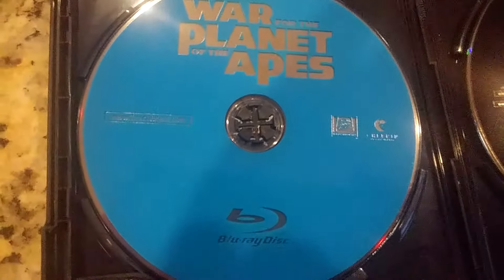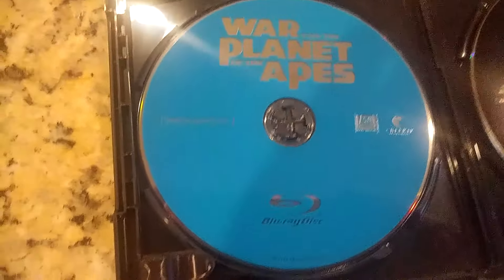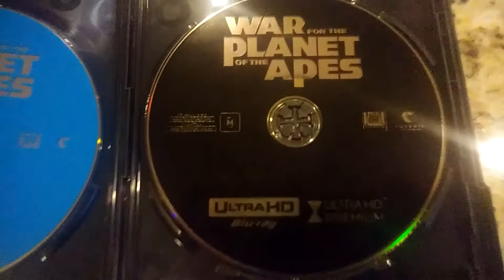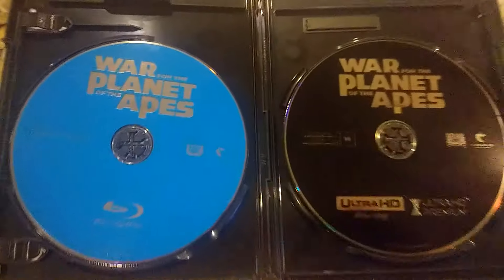So we've got this Blu-ray — rather boring Blu-ray. At least it's blue. And over here we've got a black 4K disc. Not very exciting. Fox, you guys got to do a little better than this.